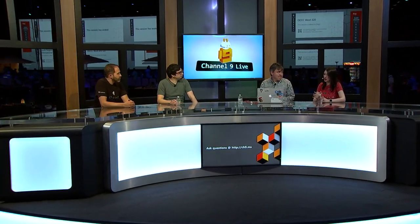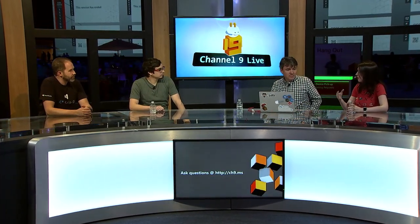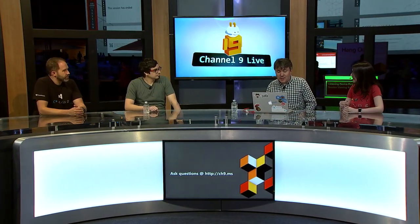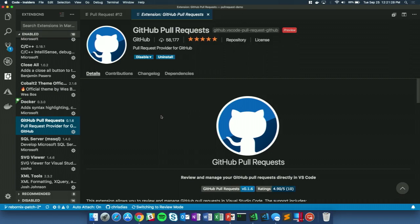When Azure DevOps was announced a couple of weeks ago, one of the things that came with it was the new GitHub Pull Request extension — a pretty deep collaboration with the GitHub folks. It's actually one of Chris's favorite new extensions that the team worked on. We can pull up Chris's computer to show it off.